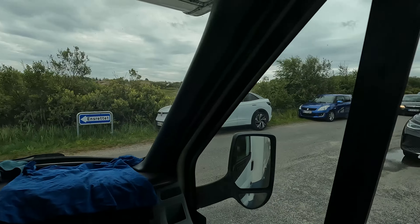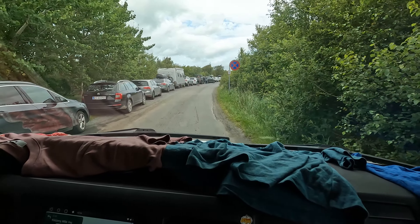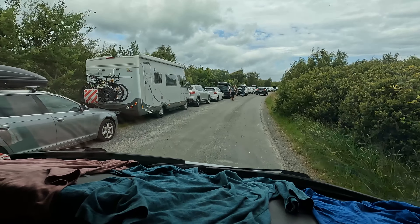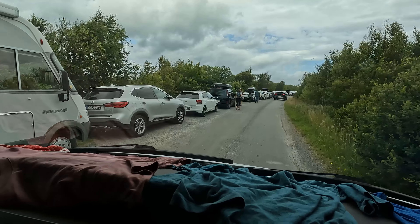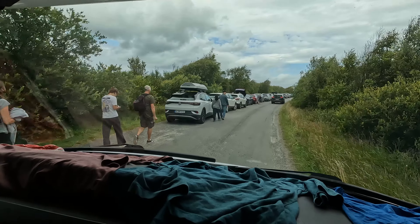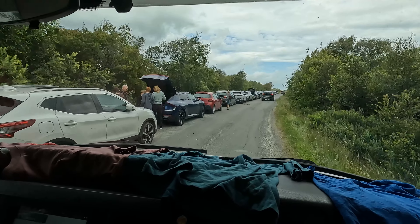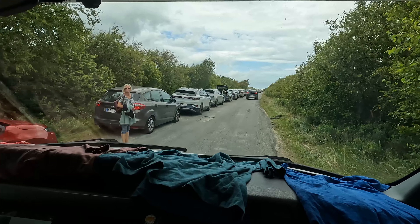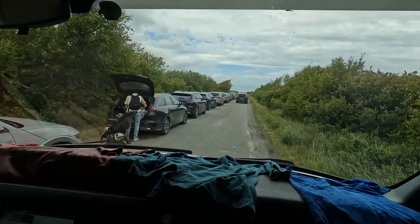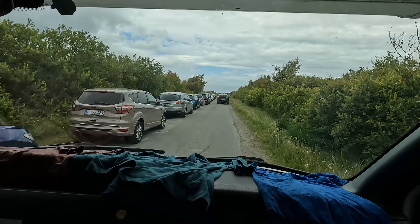We got pretty mental at the sand dune. Look at all these cars - I think we're leaving at a good time. We actually got here at a good time yesterday because we would not have been able to park easily if we'd arrived at this sort of time. It's definitely the busiest place we've come to so far in Denmark. There's even more vans coming.